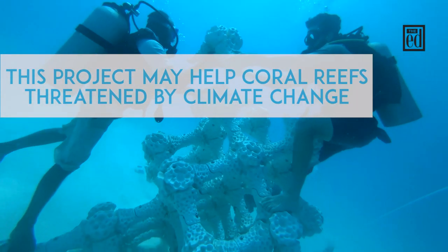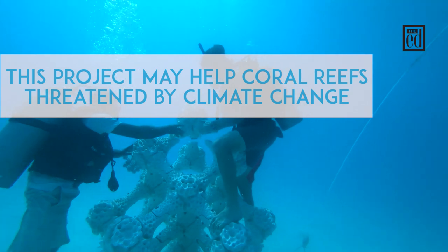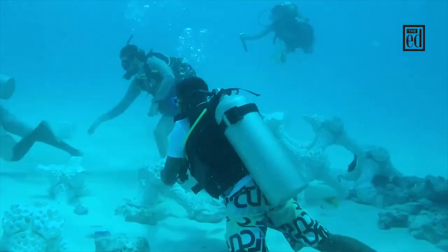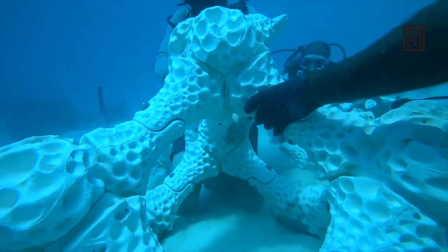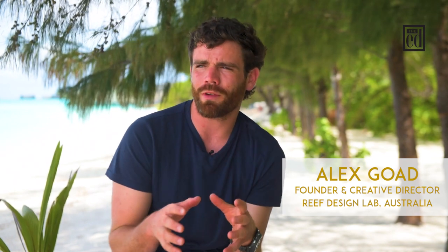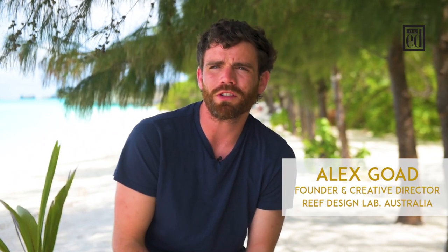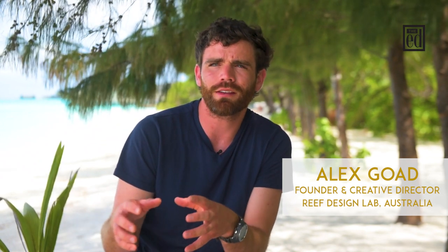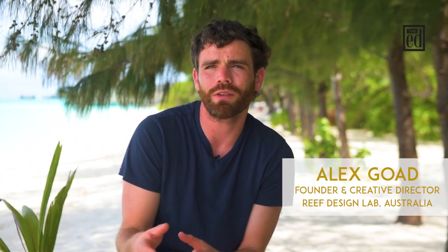I'm particularly interested in building and construction, and looking at how we're going to build in ways that improve the environment. Living by the ocean was a real inspiration for that connection and why I'm doing this sort of work today. I think human beings are really obsessed with building — that's a natural thing for us to do — and in a lot of areas that's why we have so many environmental problems at the moment. I like these sorts of projects that look at how we can take that natural instinct and turn it into a positive thing.